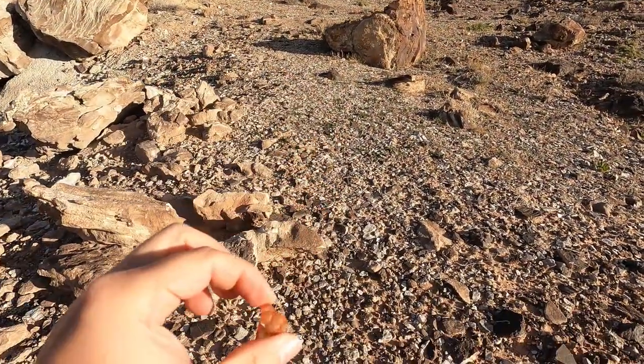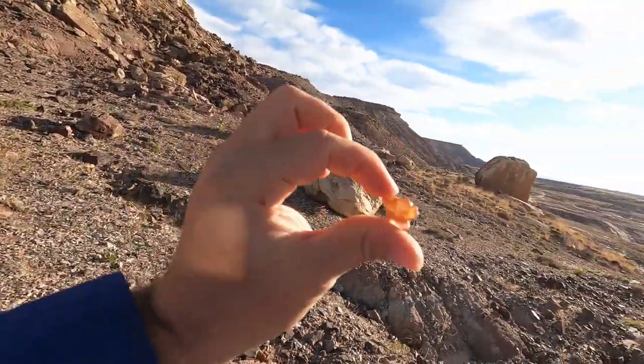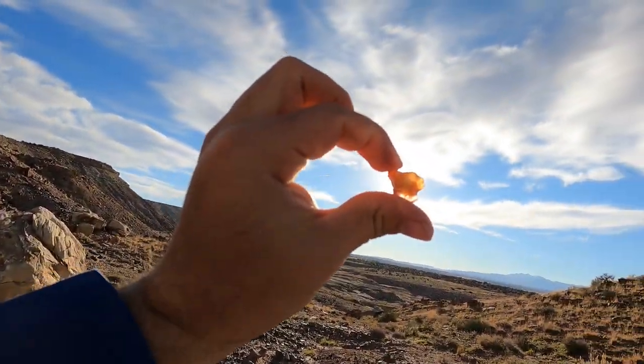You can really see the wood pattern right there. I just picked that up. It looks almost like a carnelian.